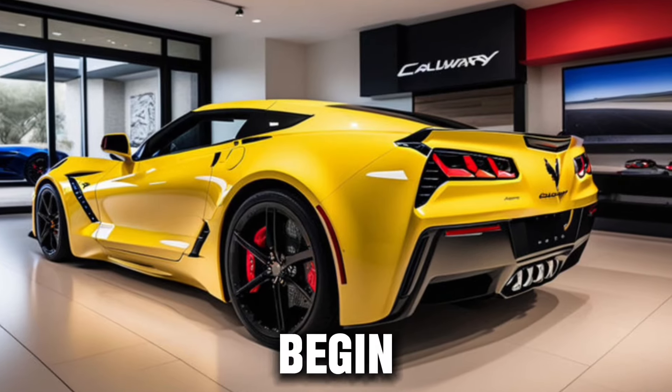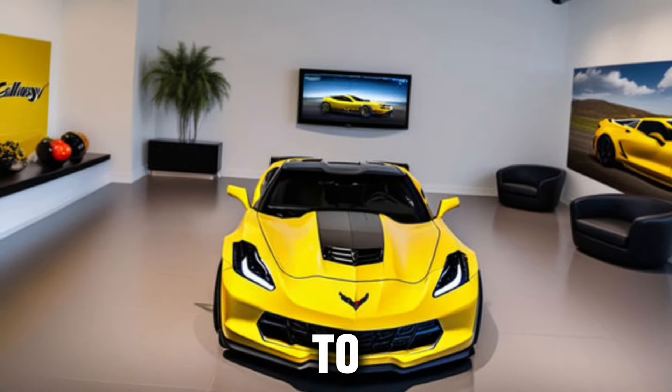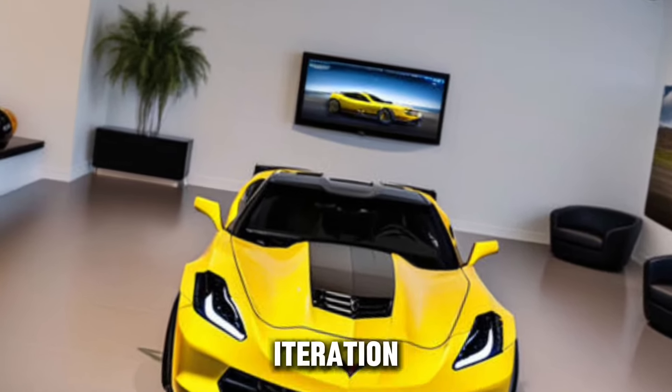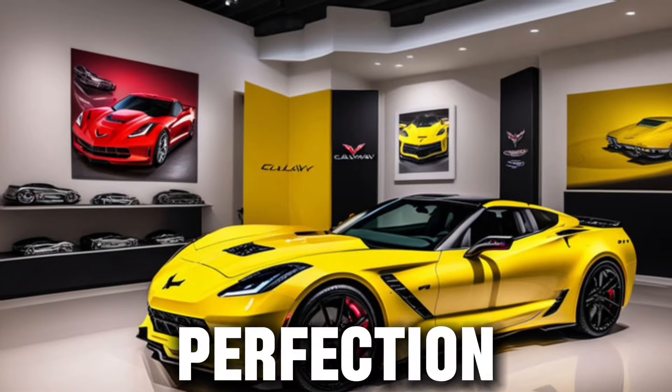As we begin our journey, let's talk about the legacy of Callaway cars. Known for their exceptional craftsmanship and dedication to performance, Callaway has once again outdone themselves with the latest iteration of the Corvette. The 2025 model is a testament to their relentless pursuit of automotive perfection.